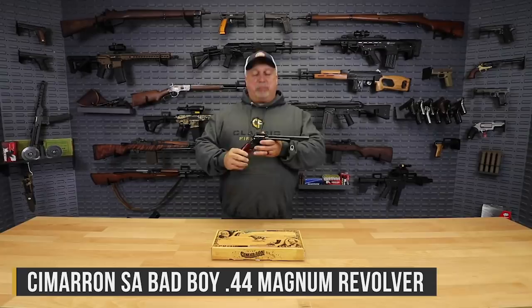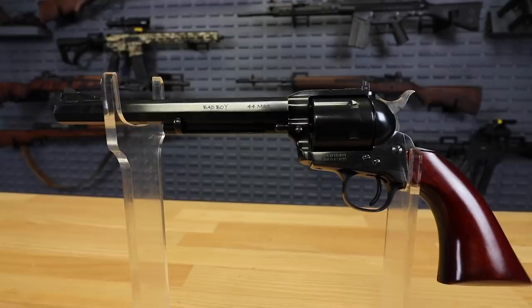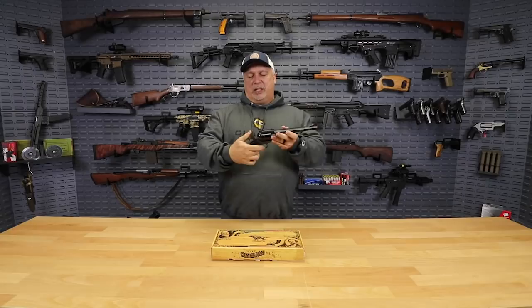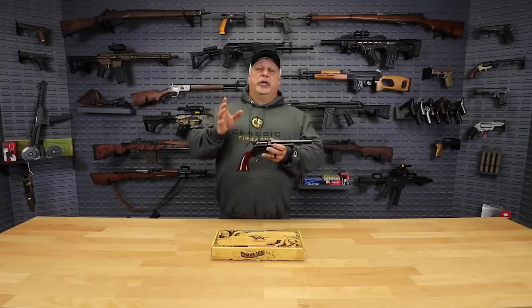Here's a great example of that. This is a Cimarron Bad Boy, 44 Magnum, 8-inch octagon barrel — a beautiful old western style revolver. What a great price on this, only $499.99. If you look at the quality of all of these Cimarron pistols, they are exceptional. You can see the way the sights work, very smooth cylinders. That trigger pull is almost nonexistent there. And again, the best part is the price point: $499.99.